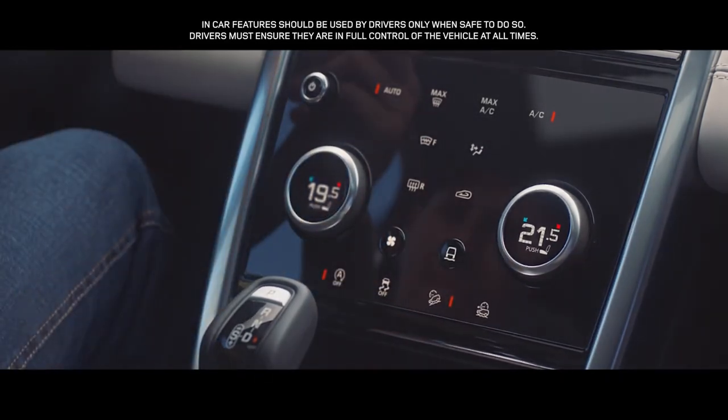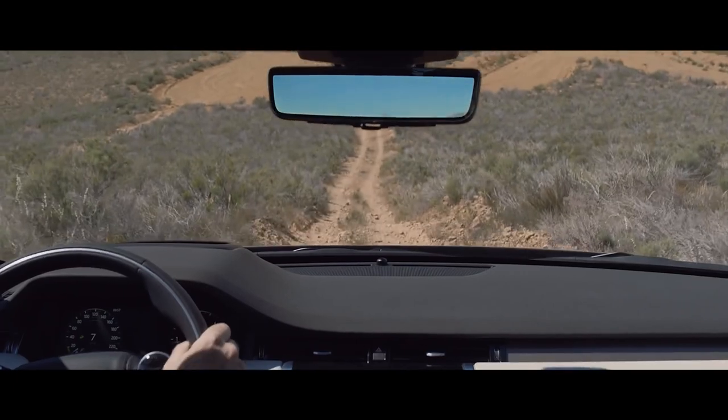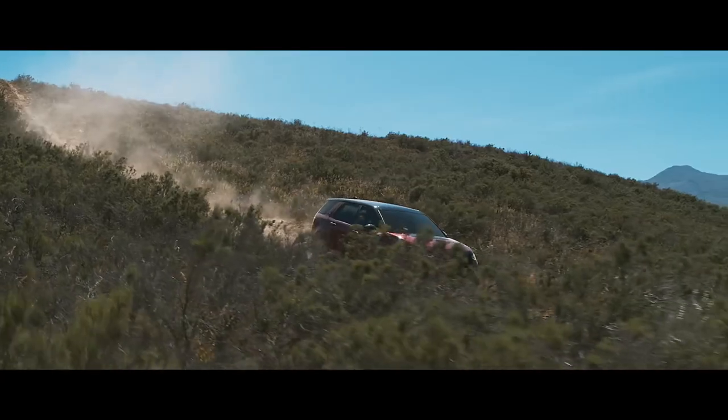Hill Descent Control enables you to maintain a steady speed when negotiating challenging slopes, optimising driver control.